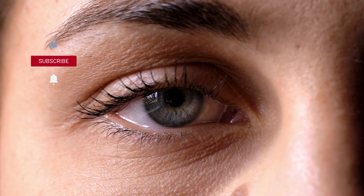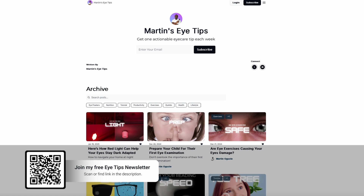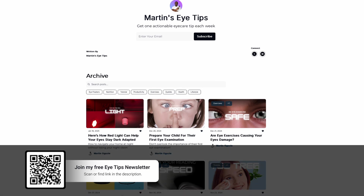I'll link more information in the description for those interested. Whether you're dealing with photosensitivity yourself or want to ensure a safe environment for someone you know, knowing the triggers and measures to take can make all the difference. Sometimes all it takes is closing one eye to protect yourself from a seizure — I've done this myself many times, and I recommend it even if you don't have a history of seizures but find yourself in an environment with lots of flickering strobe lights that feels strange. Leave a comment if you've done this or plan to. Sign up for my newsletter for more actionable eye care tips weekly. Thank you so much for watching — I look forward to catching you in the next video.